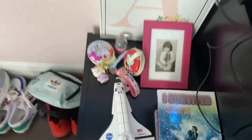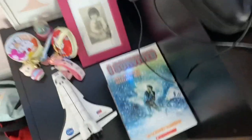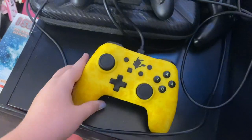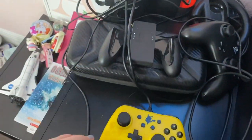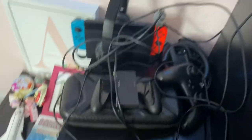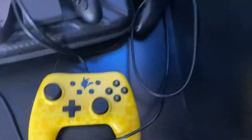Here I got some keychains — I like Hello Kitty, so yeah. Some books, a picture of my mom when she was little, and an 'A' for my name of course. Here's where I play my games sometimes. I usually play games at my gaming setup but we're not there yet. I have a PS5 too but that's upstairs because the PS5 is for everyone, not just me. For me, it's the Nintendo Switch — and I got this Pikachu controller.